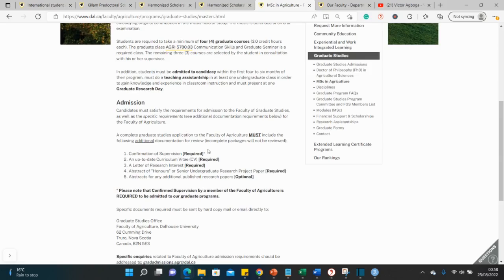You have to find a supervisor in the department who is ready to supervise your research and whose research interests align with your own background. You'll need a CV, a statement of research interest, your undergraduate papers, and an abstract of your undergraduate honors project.